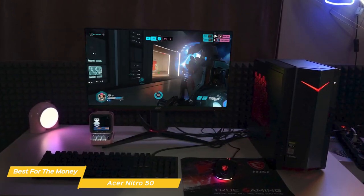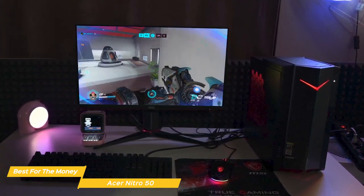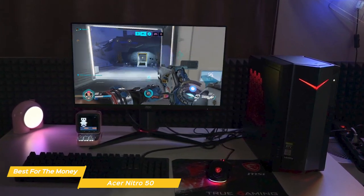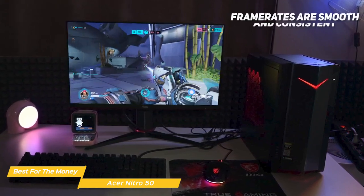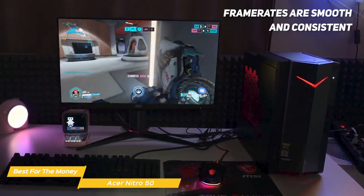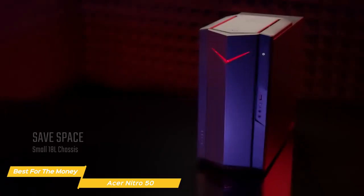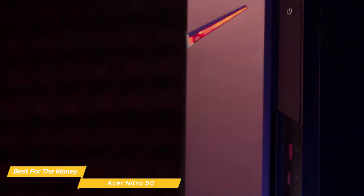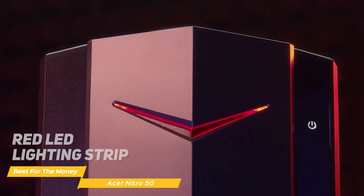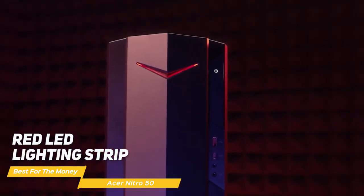How does it perform in games? You should be able to play games like Call of Duty Warzone, Fortnite, and Apex Legends and run all of them without any issue. The frame rates are smooth and consistent, even if you turn up the graphics settings a bit. In terms of design, the Acer Nitro 50 is a compact and stylish tower that should look good in any setup. The front is made of a sleek black plastic with a red LED lighting strip, and the rest of the body is finished in a matte black paint.